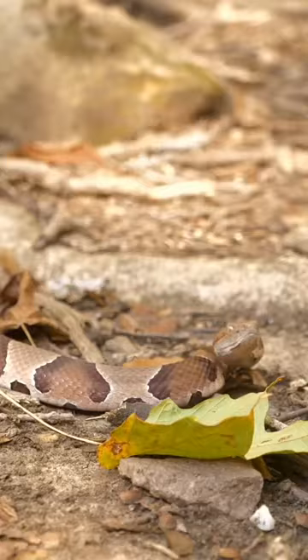Right afterwards I found what might be his mother. Seeing copperheads out in the open like this is just so cool. And look how beautiful this snake is.